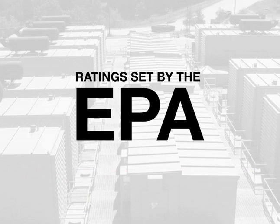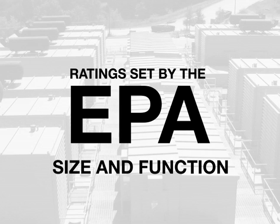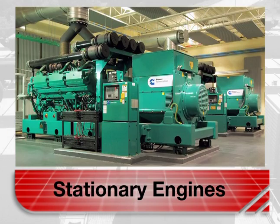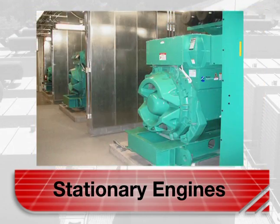Now let's look at how the EPA regulates generator emissions by size and function. The focus of these classifications is on allowable emissions. Some key definitions: Non-road, mobile – relocated at least once during a 12-month period. These can typically be trailerized or pallet mounted. Stationary generator, emergency standby, internal combustion engine – the operation of which is limited to emergency situations and required testing and maintenance.